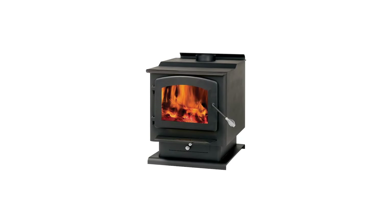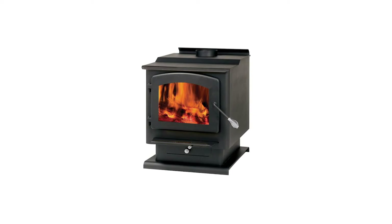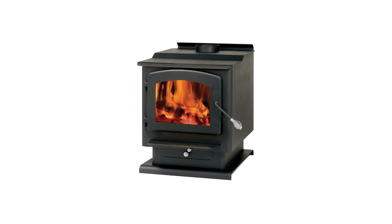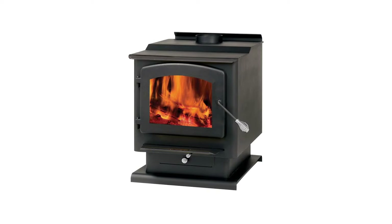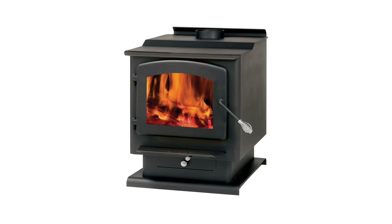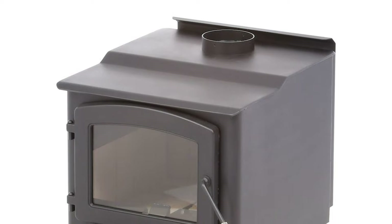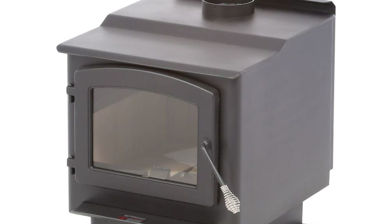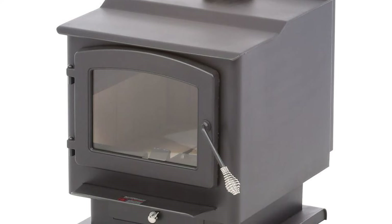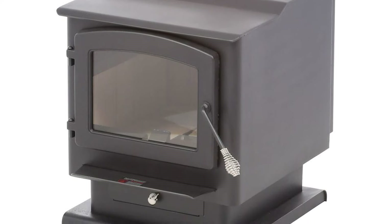It has a 3.5 cubic foot firebox that can take logs up to 20 inches, which means less refueling compared to other smaller stoves. It also features the high-tech, non-catalytic XBT firebox that produces maximum results for your fuel. To guarantee clean and efficient burns every time, this wood stove is EPA certified and WA State certified as well.